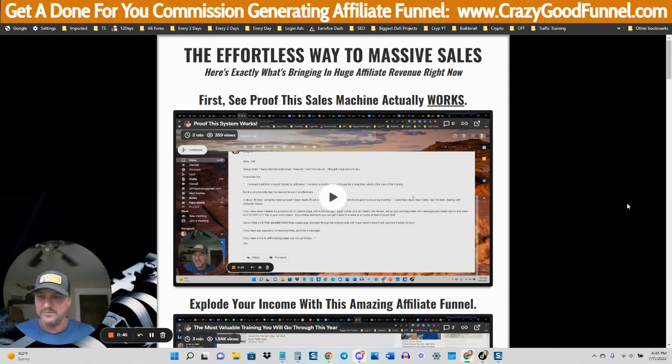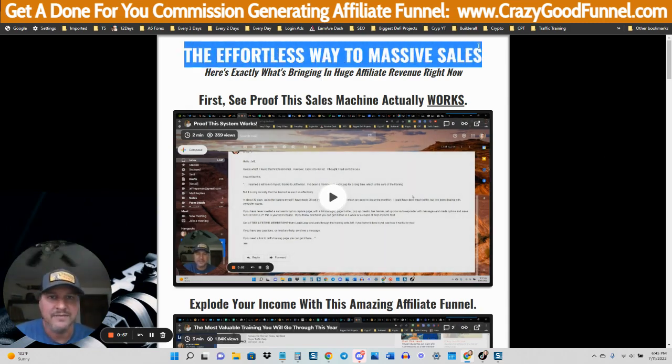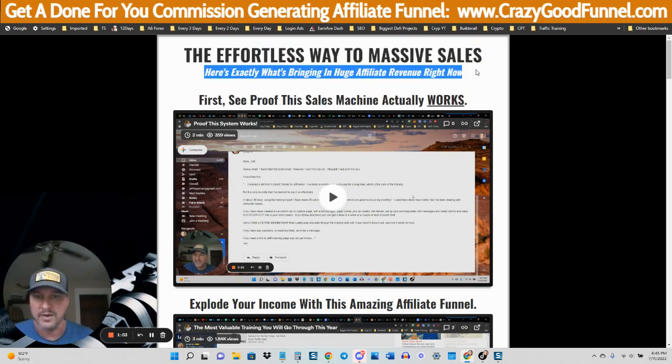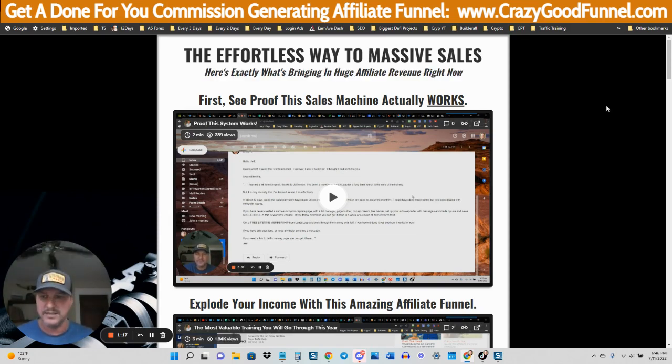I'm going to show you exactly how to set this up. In fact, I'm going to give you the exact system. I created this training to do that for you. This is called 'Effortless Way to Make Massive Sales,' and it's what is bringing in huge affiliate revenue right now. This is a course I could easily charge for — I could put it up on an affiliate network like ClickBank, Warrior Plus, or JVZoo — but I've literally just made this available.